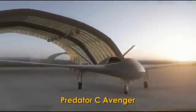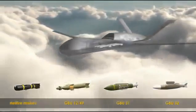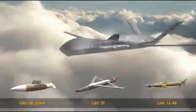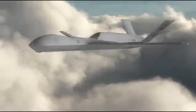Powered by a Pratt & Whitney PW545B turbofan engine, the Avenger combines jet speed with range and endurance. Lower observability. Internal weapons bay for integrating multiple weapons, sensors, additional fuel, or the HELAD solid-state laser weapon.